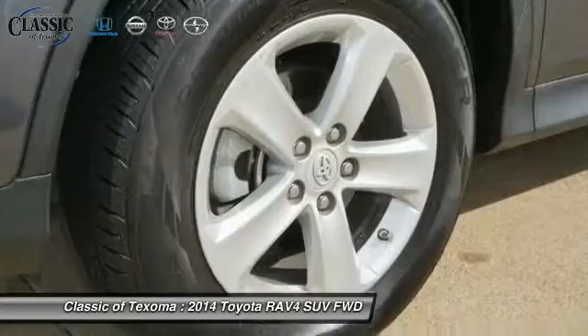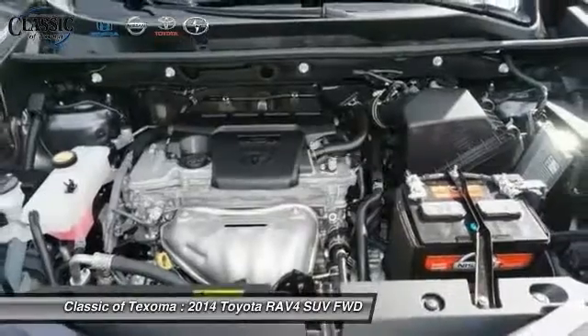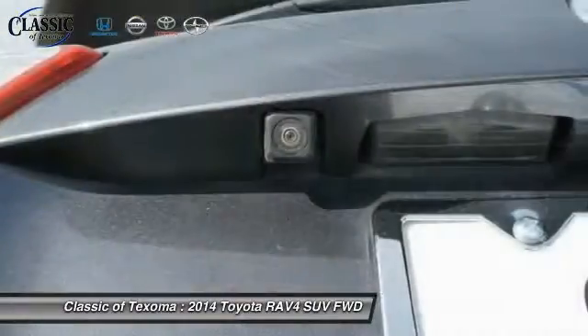Power windows, rear window defroster, trip computer, CD player, electronic stability control. Searching for a dependable vehicle that looks great too? You've found it, so stop in today.